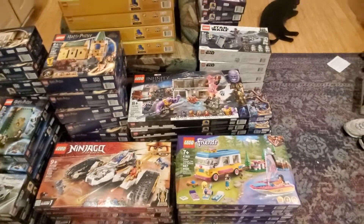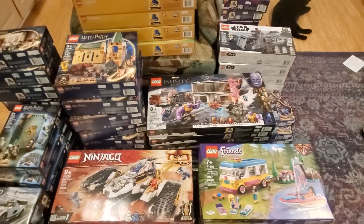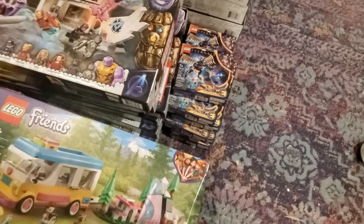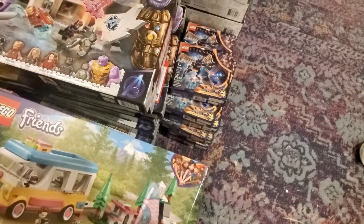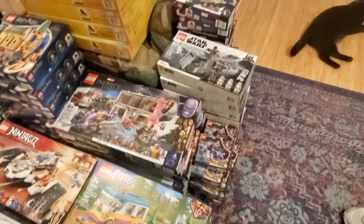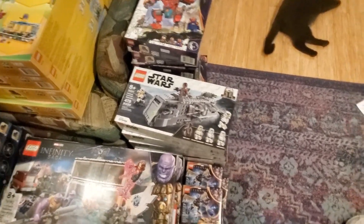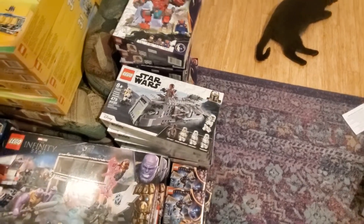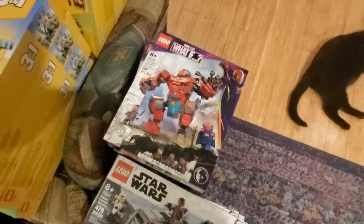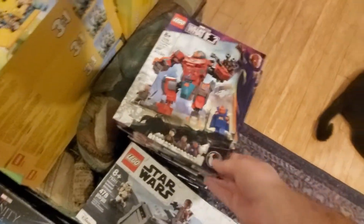Next to that we've got the Avengers Endgame Final Battle, 76192 — there's five or six of that one. Then we've got an Eternals set here, 76145 Eternals Aerial Assault — there's 11 of that one. Another Star Wars set back here, 75311 Imperial Armored Marauder — there are seven of those. The What If Tony Stark's Securian Iron Man, 76194 — and I think there's ten of it.